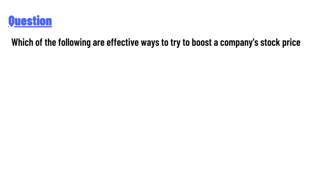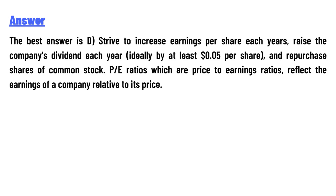Which of the following is an effective way to boost a company's stock price? The best answer is: strive to increase earnings per share each year, raise the company's dividend each year ideally by at least $0.05 per share, and repurchase shares. P/E ratios, which are price-to-earnings ratios, reflect the earnings of a company relative to its price.